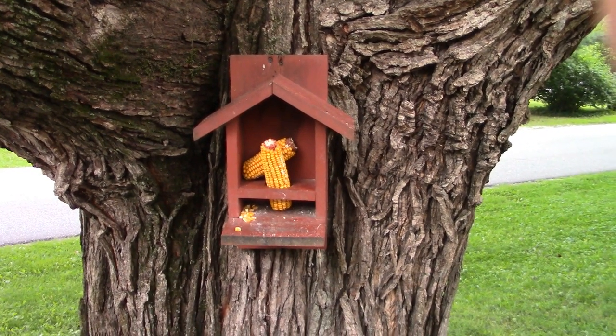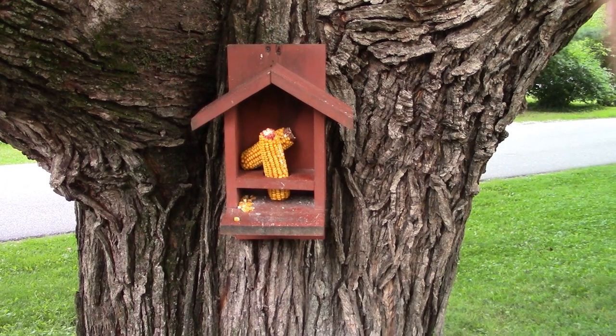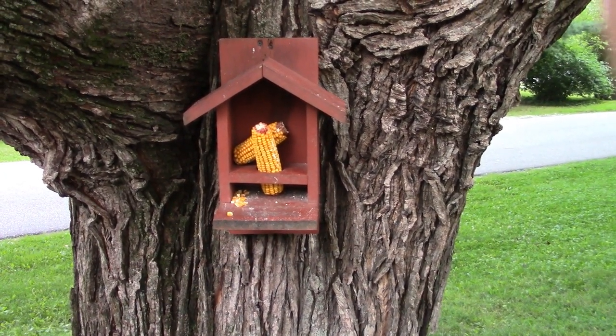Hello everyone. Welcome back to Coffee Outdoors. For those of you that watched the squirrel eating the corn video I just posted, this is that corn feeder.